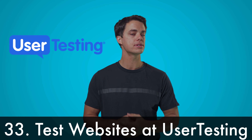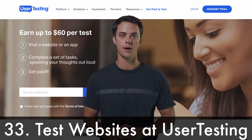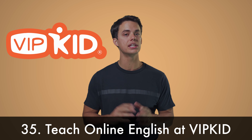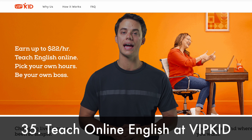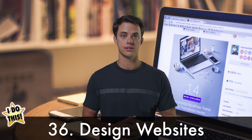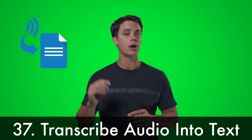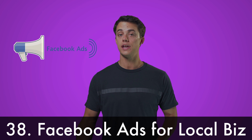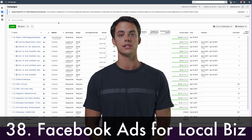Test out websites at Usertesting.com. Become a freelance copywriter for online marketing. Earn up to $22 per hour teaching online English classes at VIPkid. Design websites for clients. Transcribe audio into text at TranscribeAnywhere.com. Create Facebook ads for local small businesses.